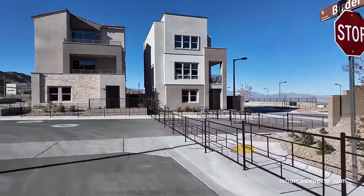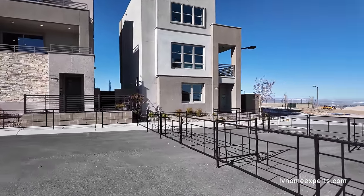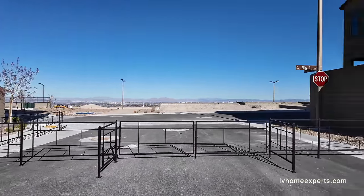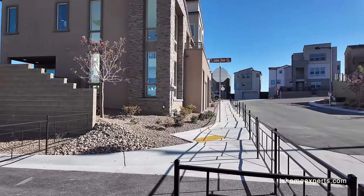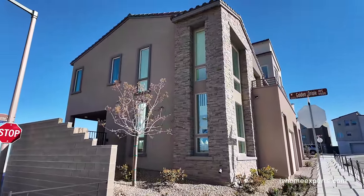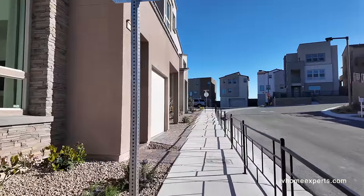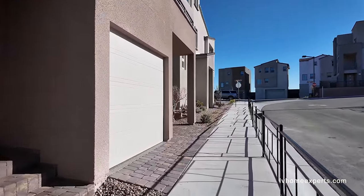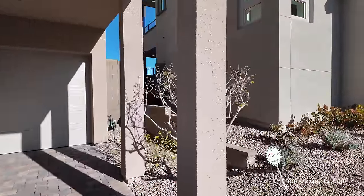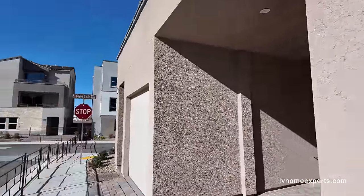I'm gonna walk down this way — I was gonna hop the fence, but I'm just too lazy — so I'm just gonna walk all the way back this way and go through these gates here. I do love the design of this because look at all the windows. If you notice, collection one has the garage up front, while collection two has the garage in the back of the house. Heavy on the stucco.